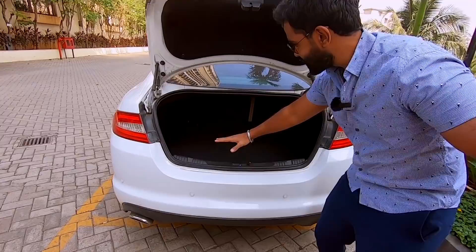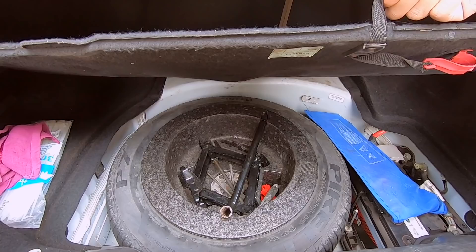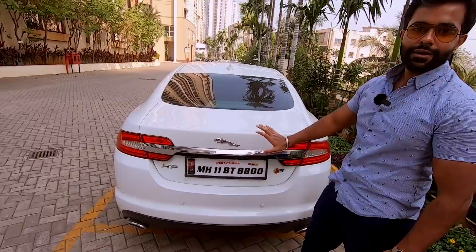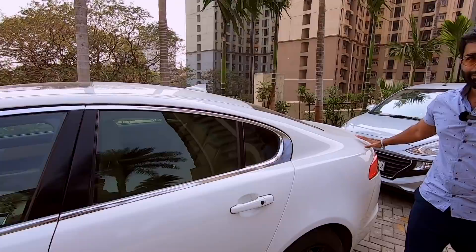Inside the boot of the XF, you've got a decent amount of space in here, and a full-size spare wheel — 17 inches. The front seats are foldable in a 60-40 split. To shut the boot, you simply dink it down and the motor inside does its job.